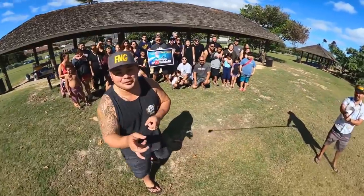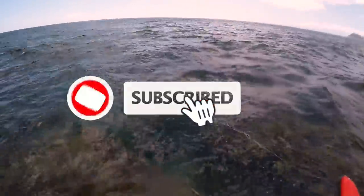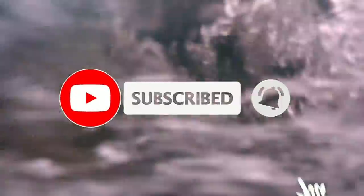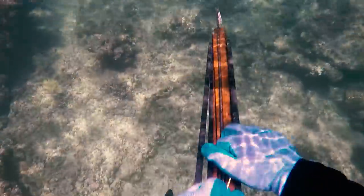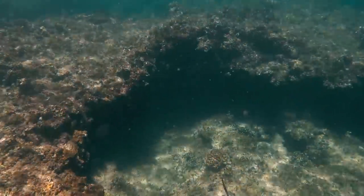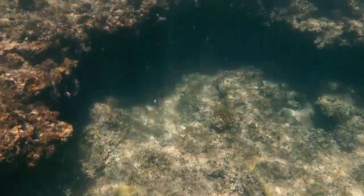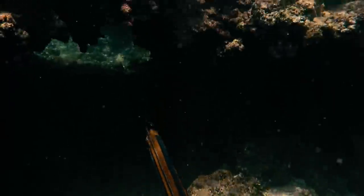Thanks for tuning in for this episode of Fish and Grills. I head into the next spot — water is nice and clean — and we come across this cave. I shot a wire before this and as I was retrieving it out of the cave, I noticed two good-sized uluas in the back. So I went back up to the surface and yelled to Caleb: yo, there's two uluas in here, go check it out.